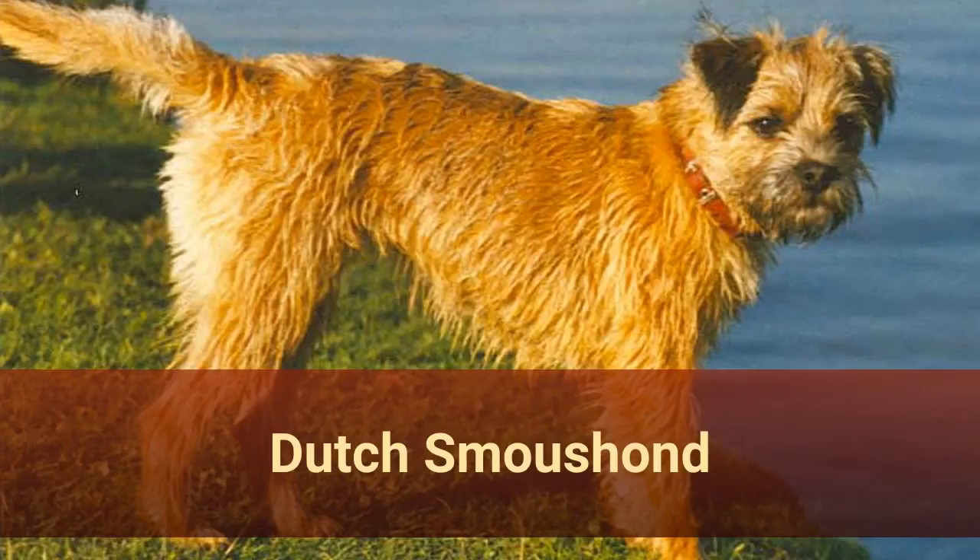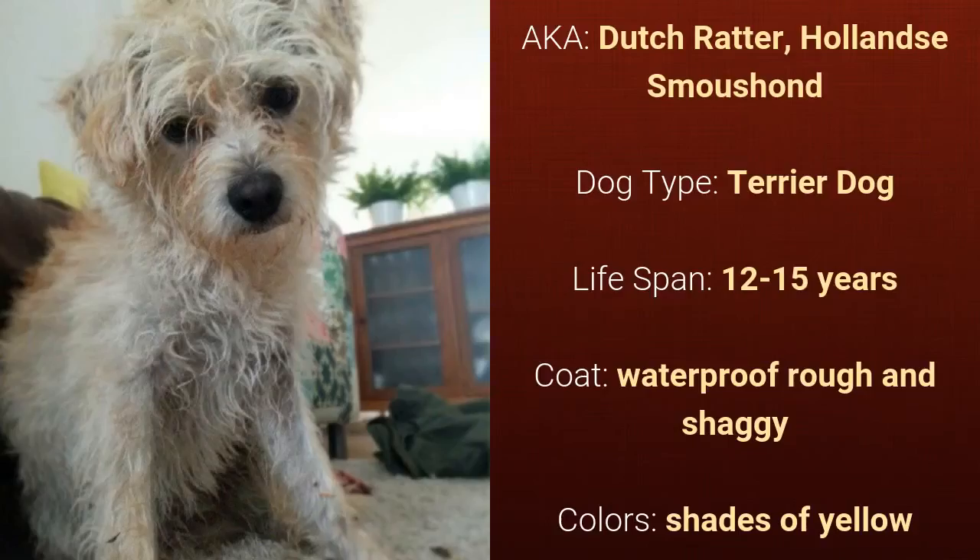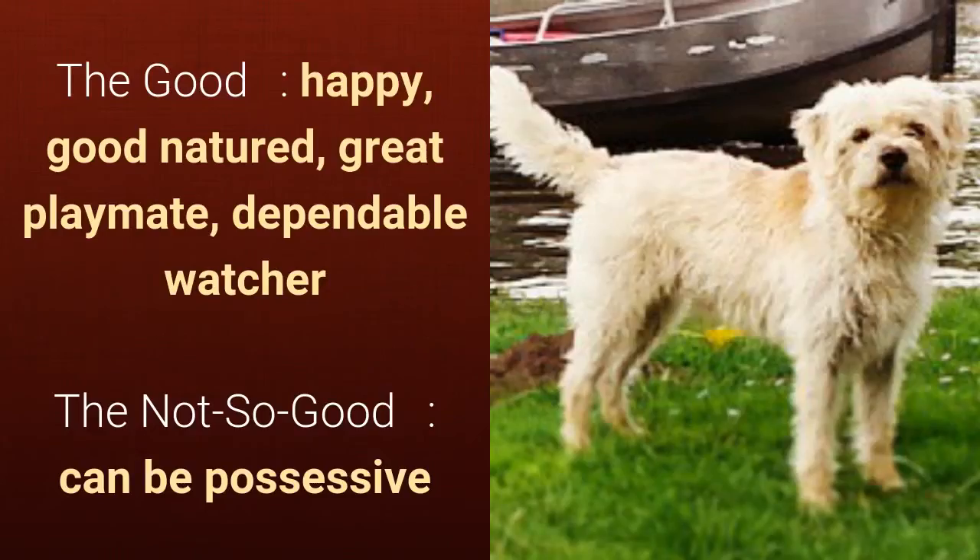Number 3: Dutch Smoushond, also known as Dutch Ratter or Hollandse Smoushond. It is a terrier dog and it has a lifespan of 12 to 15 years. It has a waterproof, rough, and shaggy coat and it comes in shades of yellow. What's good about this dog breed is that it's happy, good-natured, a great playmate, and a dependable watcher. What's slightly bad is that it can be possessive.